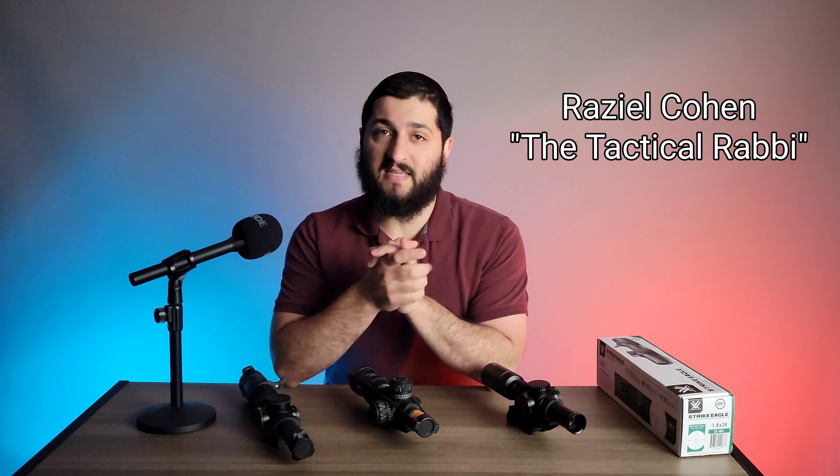Hello, this is Raziel Cohen with ndftraining.com, and today we're going to be looking at an affordable 1-8 First Focal Plane LPVO from Vortex.